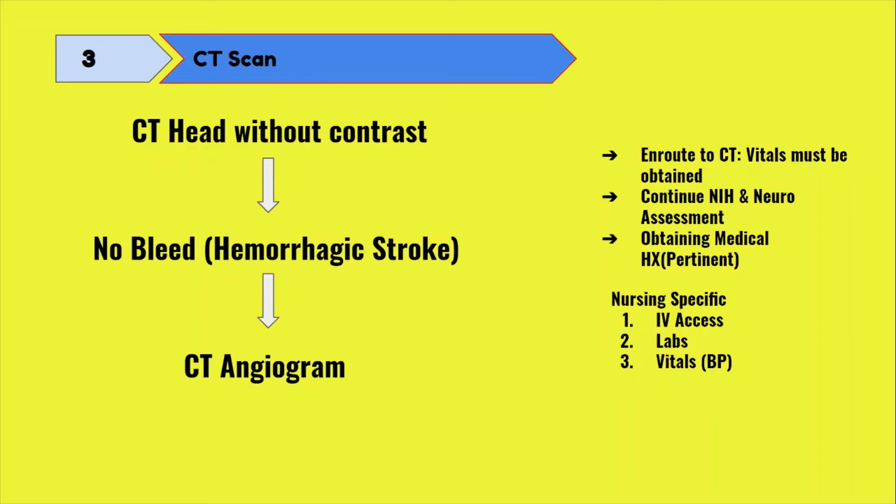Now that your patient has made it to CT, they're going to get a head CT without contrast first. Essentially, this is to help differentiate between an ischemic or hemorrhagic stroke. Everything up to this point is the same for both a hemorrhagic and an ischemic stroke. If you want to know more about brain bleeds, go watch that video. From this point on, we will go over what to do for ischemic strokes.